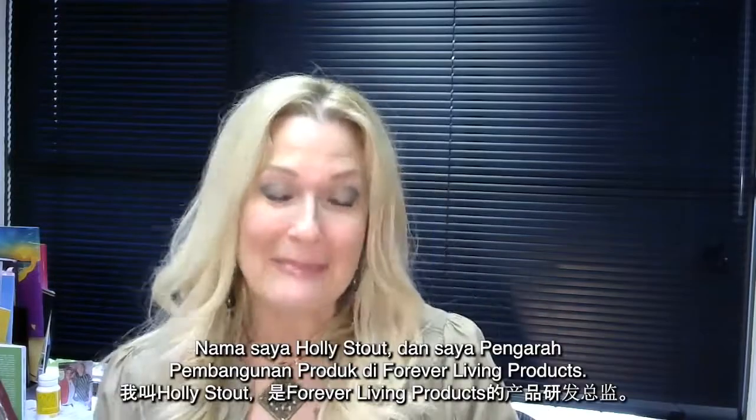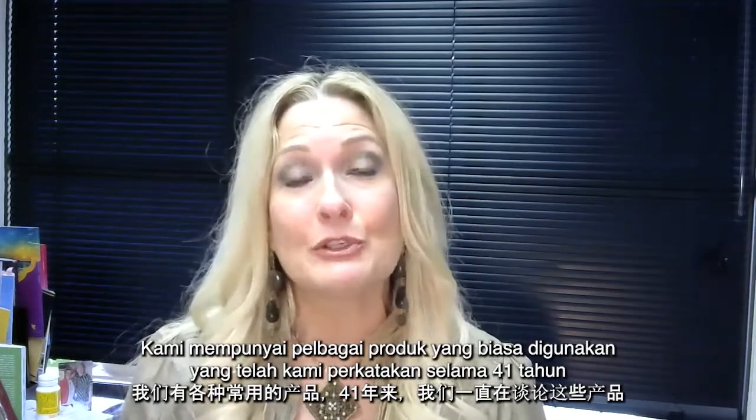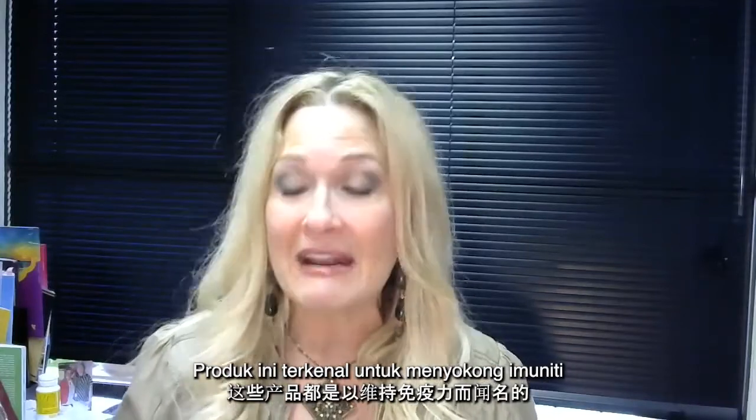Hi, Forever family. My name is Holly Stout, and I'm the Director of Product Development here at Forever Living Products. We have those go-to products that we've been talking about for 41 years that are known simply for immune support benefits.